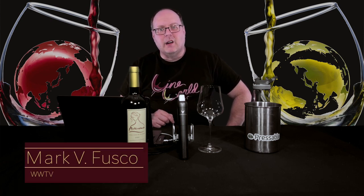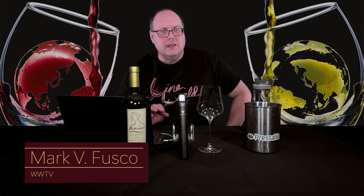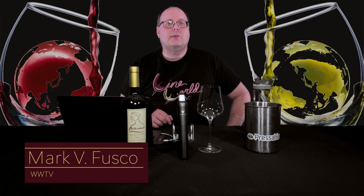Hello everybody. Welcome to Wine World TV, the best wine show anywhere. I'm your host, Mark Fusco. Before we get started, make sure you're smashing that like button and subscribing to the channel. Every like and subscription helps build the channel. Tell your friends about it — spread the word about the best wine show anywhere.